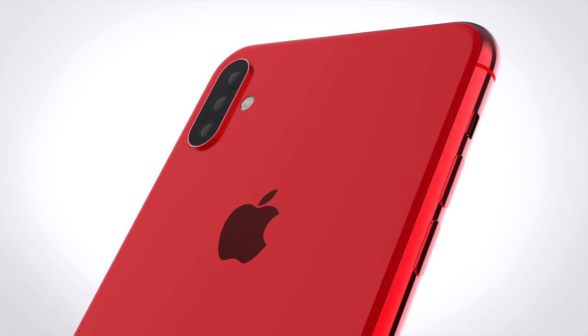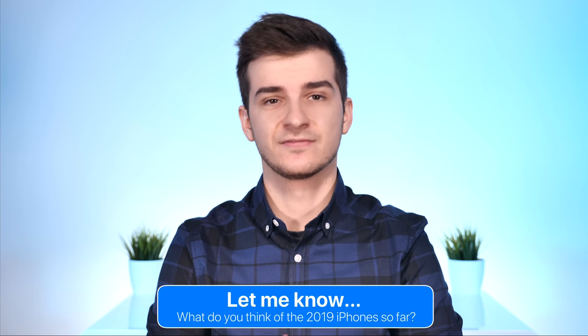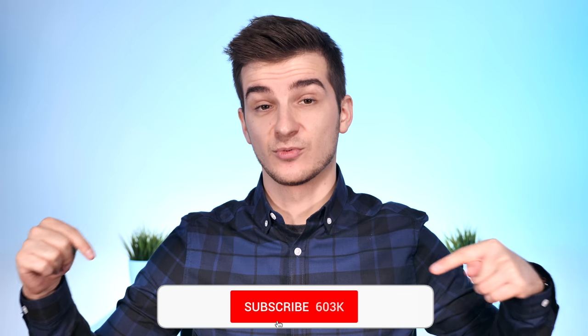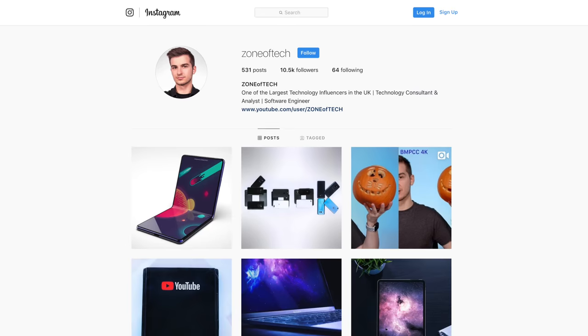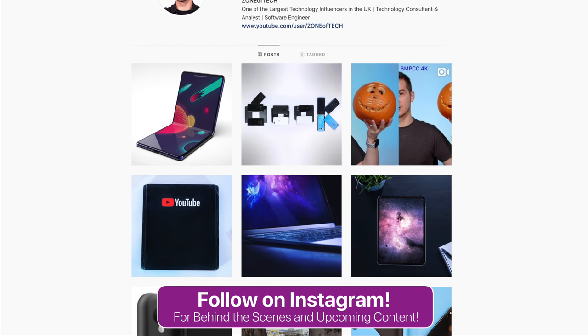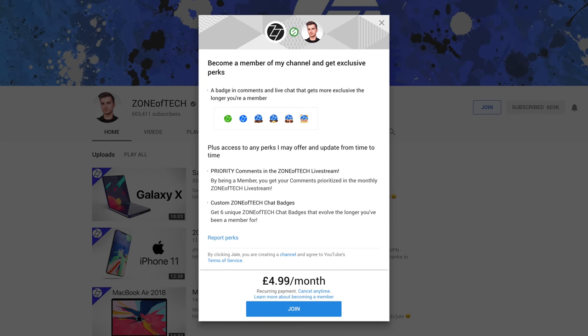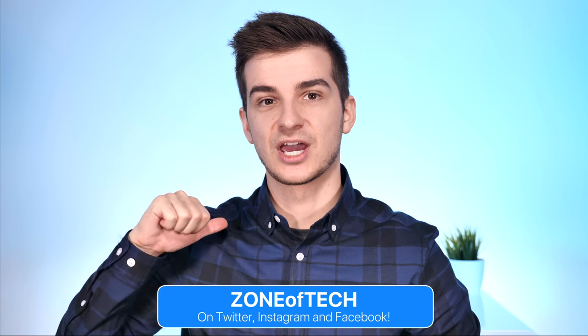Let me know in the comments what you think about these new 2019 iPhones — is the upgrade worth it over an XS, XS Max, or XR? Subscribe and hit the bell icon to get notified for more Leaks and Rumors episodes. Follow on Instagram at Zone of Tech for behind-the-scenes shots. You can also become a member of the Zony supported channel for exclusive features like priority comments and live streams — the next live stream is next week, last Saturday of every month. Thanks for watching, I'm Daniel, give it a big like if you enjoyed it, and I'll see you in my next video.